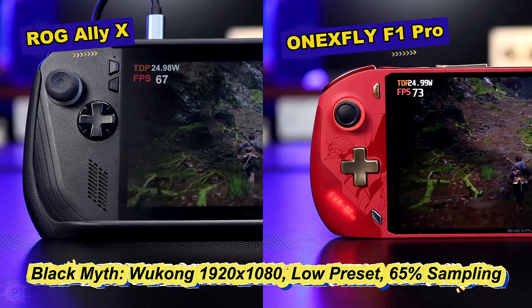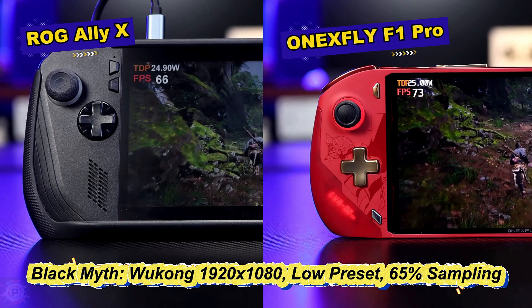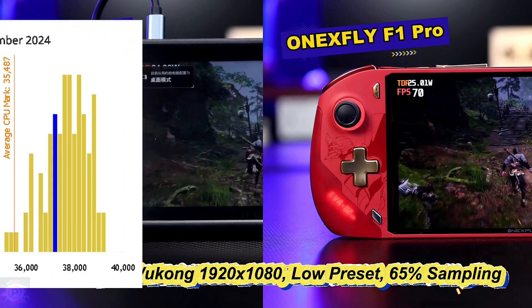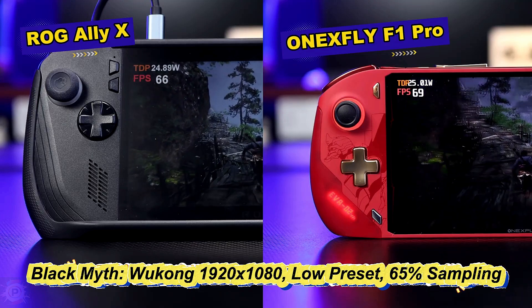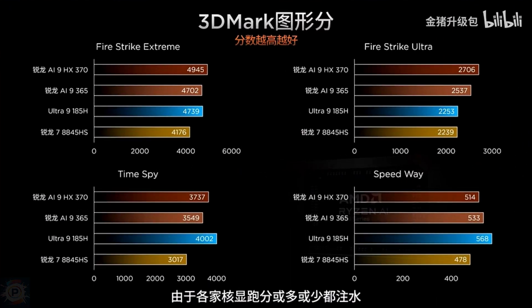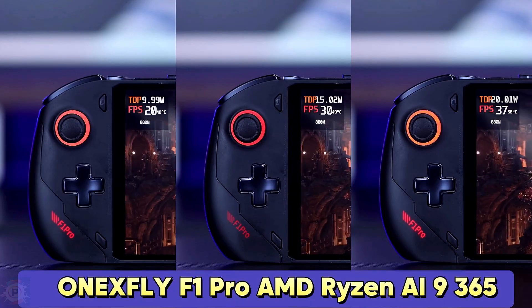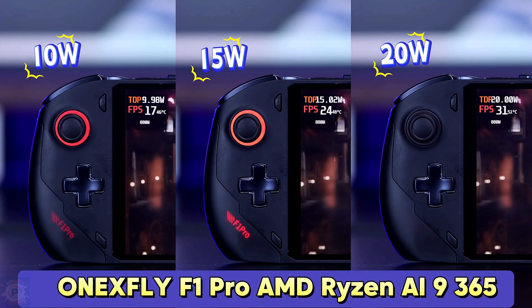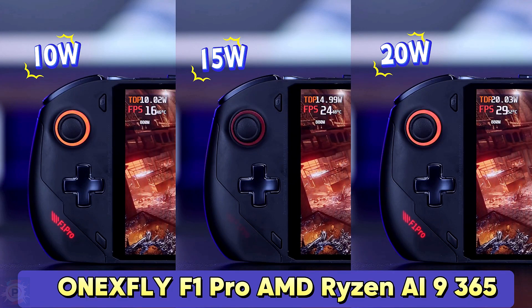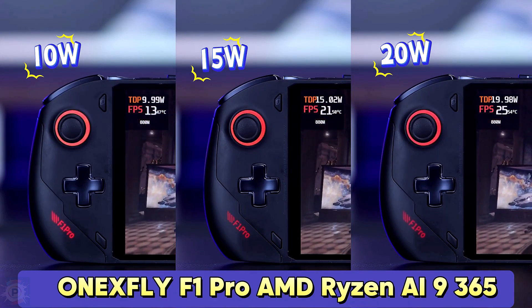The average CPUMark score is really impressive and confirms the exceptional processing power of this portable gaming device. This score places the Phone Pro among the most powerful mobile processors available today, outperforming many mid-range desktop CPUs. This high processor performance, combined with the device's other advanced specifications such as the Radeon 890M GPU with RDNA 3.5 architecture, contributes significantly to its emulation capability and overall gaming performance.